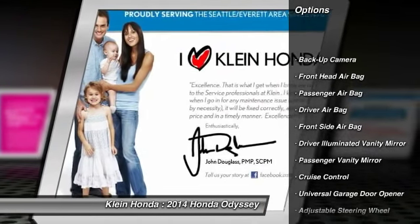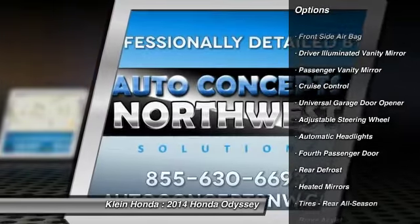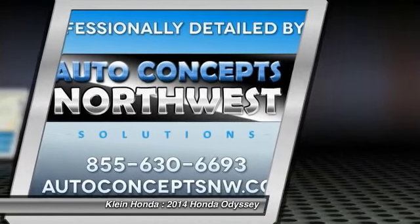Anti-lock braking system. Driver airbag. Power steering. Adjustable steering wheel. Front wheel drive. Four wheel disc brakes. Cruise control. Aluminum wheels.